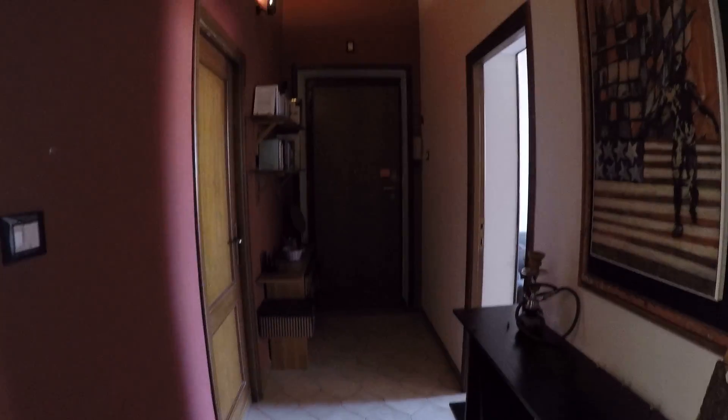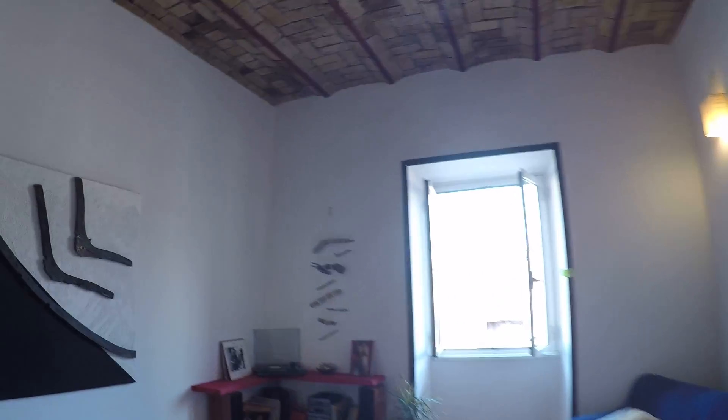And here we have again the corridor. So that's it — this was the apartment at Largo dei Lioci in San Lorenzo. I hope you have enjoyed, and this was Misa for Spata Home Room. See you soon. Bye-bye.